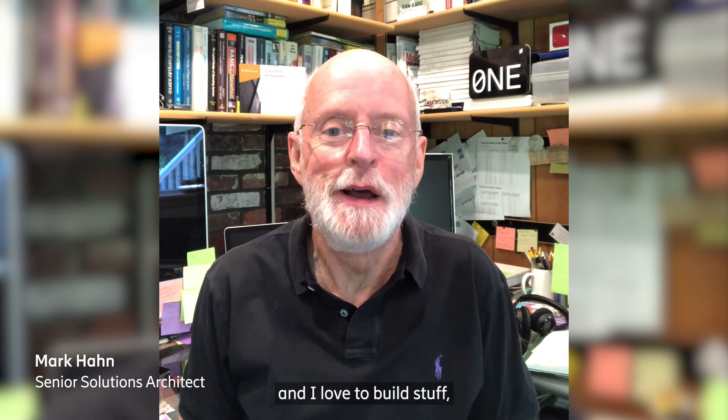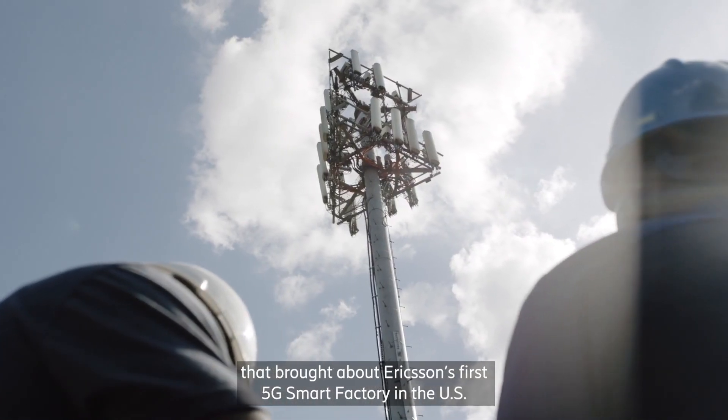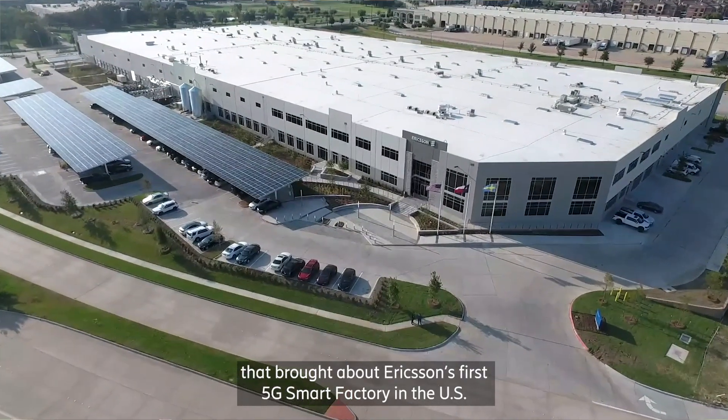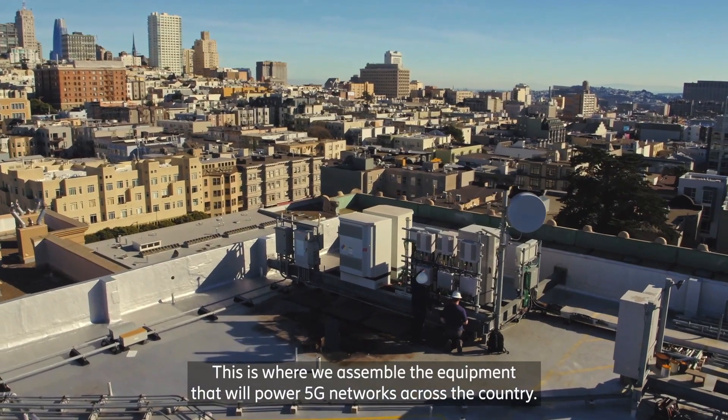I've always loved problem-solving and I love to build stuff, which is why it's been really exciting to be part of the team that brought about Ericsson's first 5G smart factory in the US. This is where we assemble the equipment that will power 5G networks across the country.